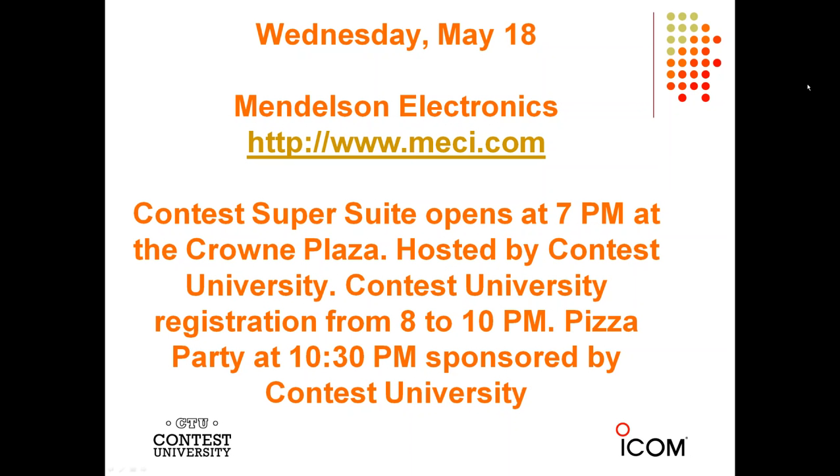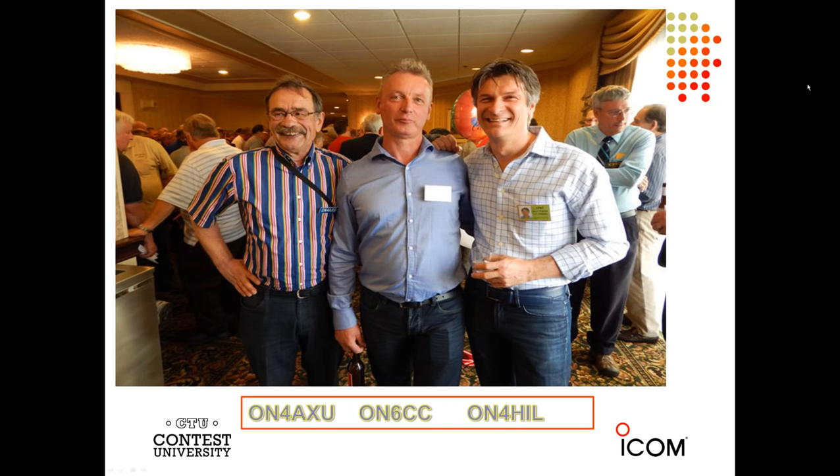Wednesday night, the Contest Super Suite is hosted by Contest University. This is where Contest University registration will be available from about 8 o'clock to 10 p.m., where students coming to Contest University on Thursday can pick up T-shirts, books, and supplies, and meet other students as well as their professors. There is a pizza party at 10:30 on Wednesday night, sponsored by Contest University. Here are some DXers from last year — ON4AXU, ON6CC, and ON4HIL. There are a lot of DXers that come to Dayton, and these guys from Belgium were having a great time.